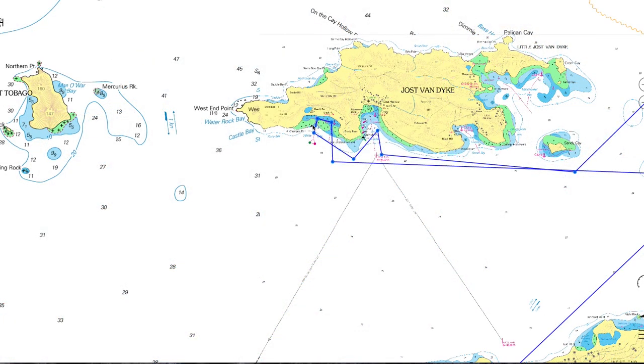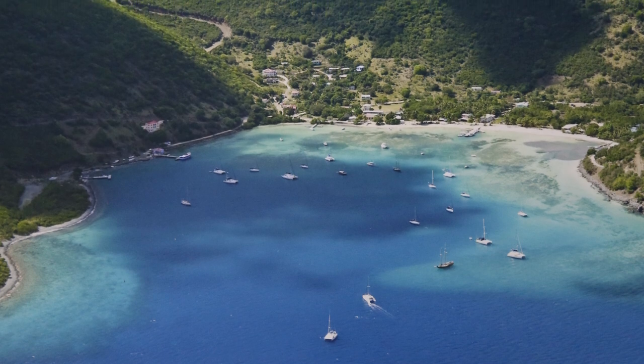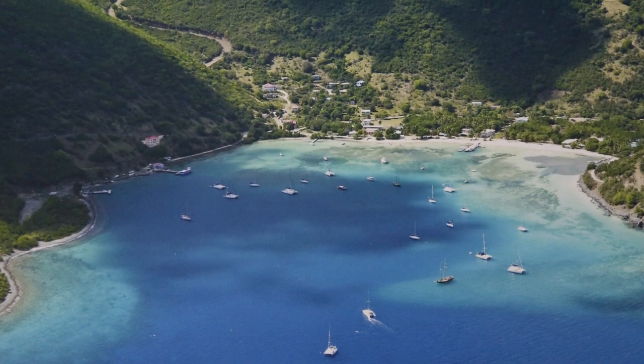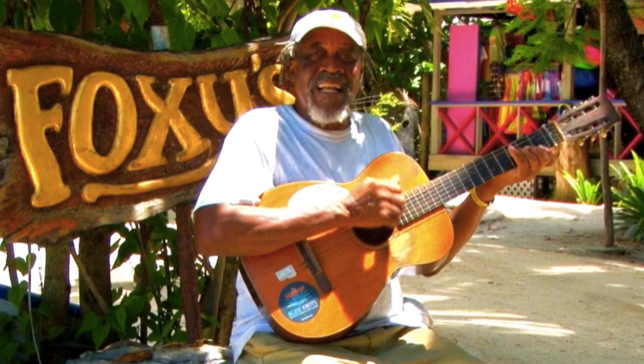In fact, we're going to devote an entire episode just to Jost Van Dyke. When you come down, you've got three distinct anchorages, but we're going to focus on two. The first one will be Great Harbour, which is where Foxy's is. Jost Van Dyke has a population of a little over 200. It's situated just to the east of Little Jost Van Dyke. We're going to focus on Great Harbour. When Foxy's is in residence, he's always available for a little colour and a few of his humorous songs.